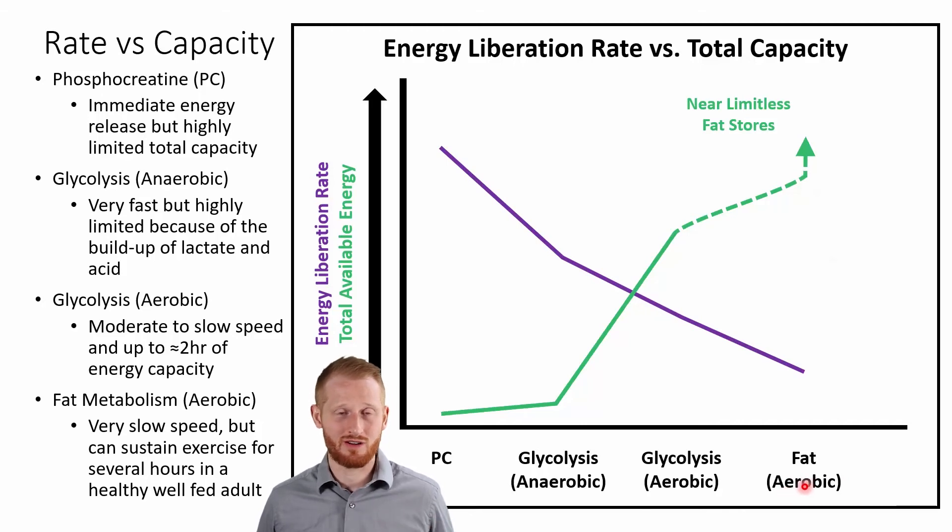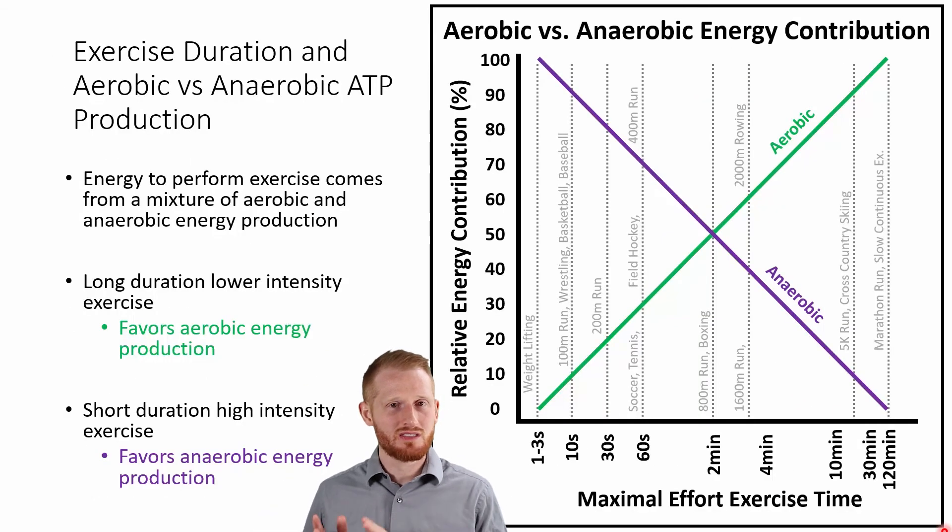Think about ultra marathon running — people will literally run for days at a time, stopping to sleep maybe a couple of hours here or there. Aerobic fat metabolism has huge amounts of energy available; it's just very slow to come out. Clearly there's a difference between types of activity that favor aerobic metabolism versus those that favor anaerobic metabolism, with various ratios of the two in between.